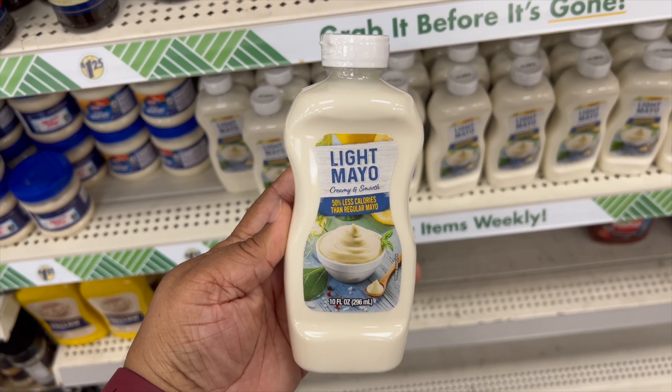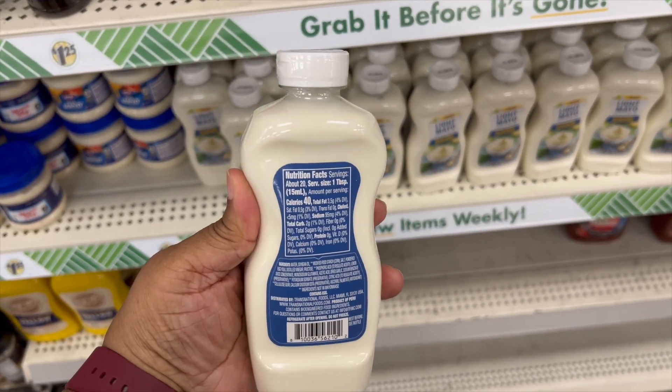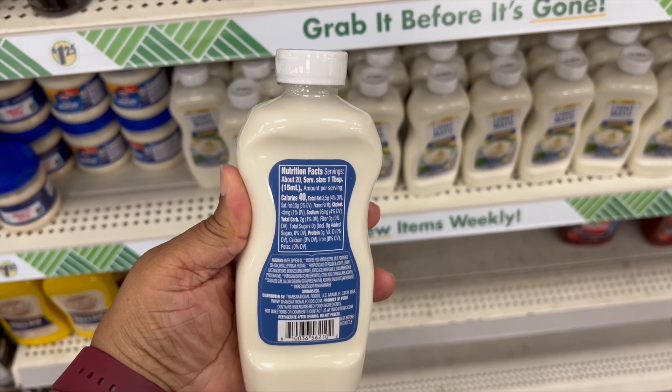We have a light mayo here. If you prefer lighter mayo over regular mayo, this is an option. There are nutritional facts for you to see and decide whether you want light mayo or not.